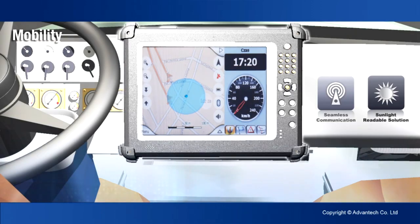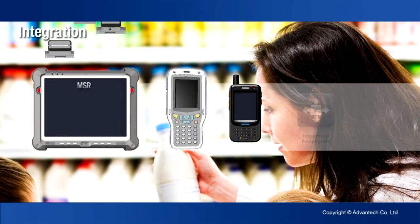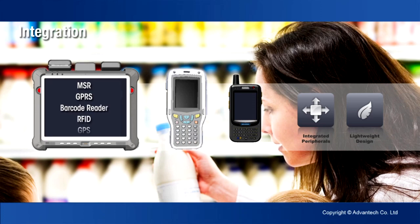Sunlight-readable displays are designed to let you move from indoors to outdoors with ease. Our lightweight systems integrate into your environment with MagStripe, barcode readers and RFID.